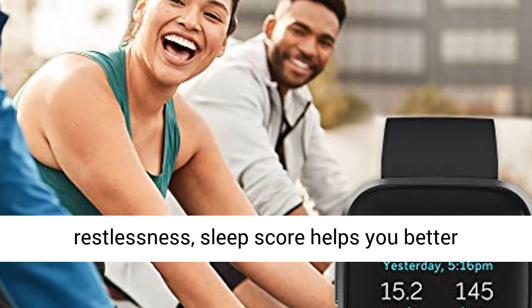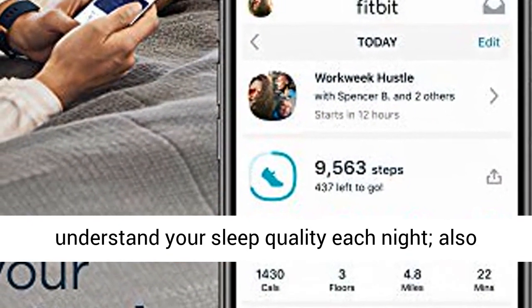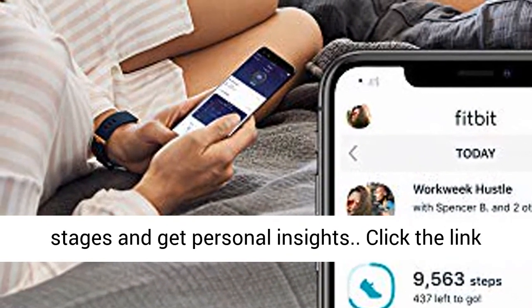Based on your heart rate, time of sleep, and restlessness, SleepScore helps you better understand your sleep quality each night. Also track your time in light, deep, and REM sleep stages and get personal insights.